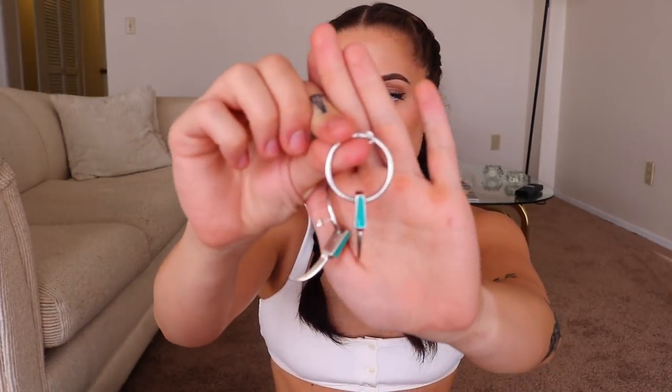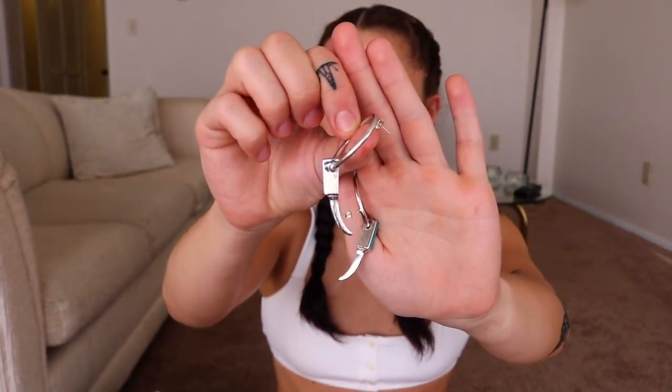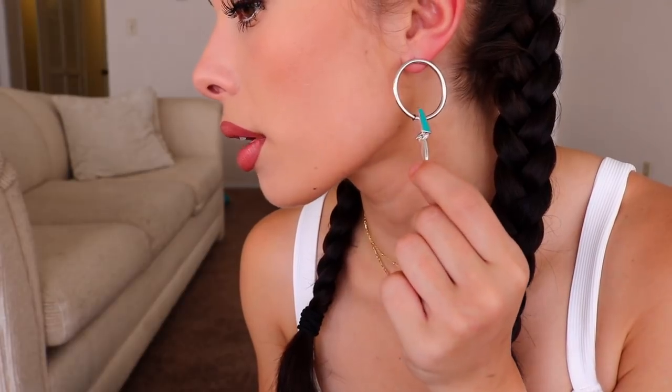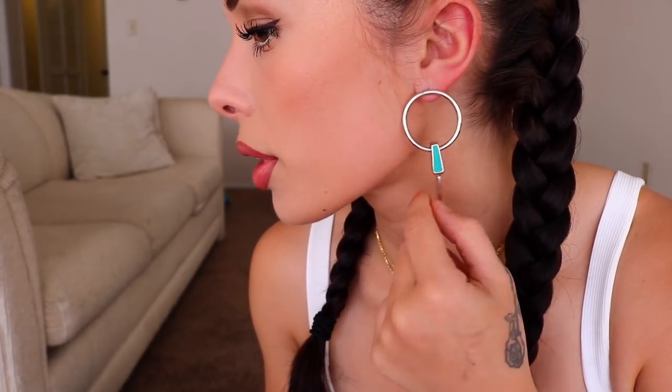I also got these super cute earrings — I don't even know what design this really is, but they're kind of like horns almost. It's like a tusk type thing on an earring. I got them from Vanessa Mooney and I'll put them on because I don't think I have a picture in these. That's what they look like when they're on. I love the turquoise — I've always loved turquoise jewelry. I think it looks super cute.